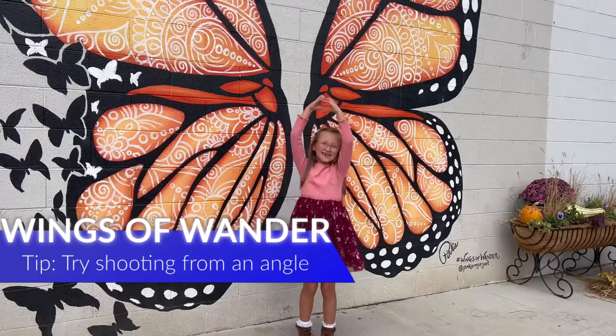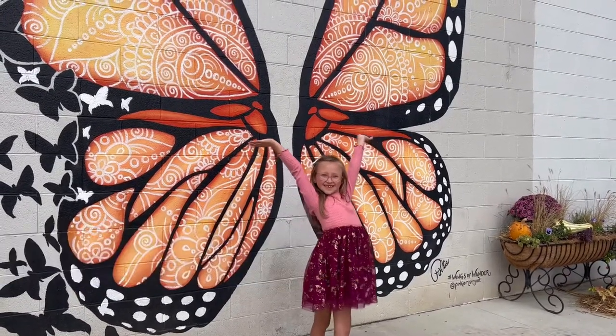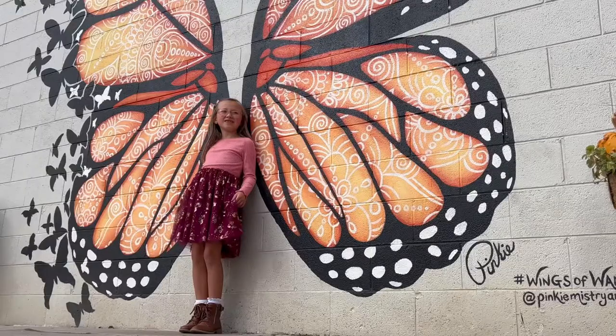Also, try shooting from an angle — right, left, up high, or down low. The mural is beautiful from any angle.